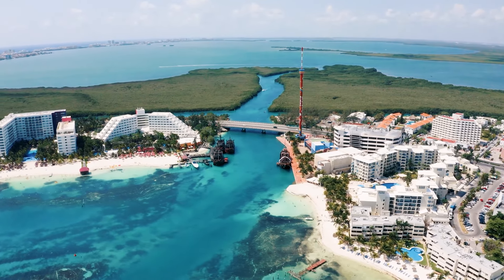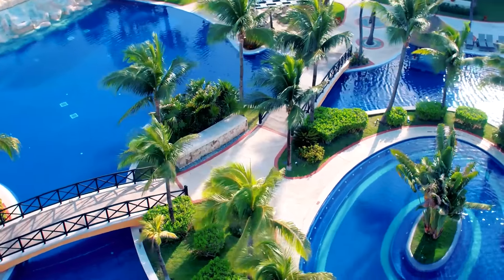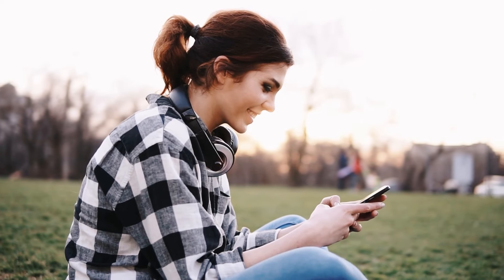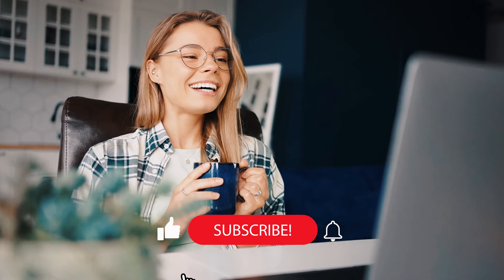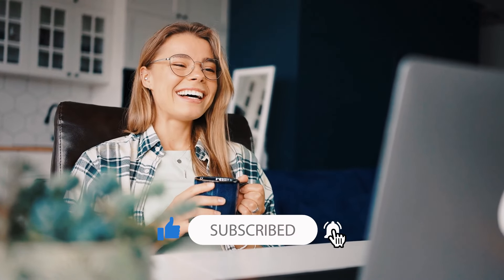Have you been to Mexico? Let us know in the comment section below which other unique places you have visited. If you are planning a trip, go ahead and ask your questions to the community. We are here to help every fellow traveler. Don't forget to subscribe to our channel, and we'll see you in the next video. Ciao!